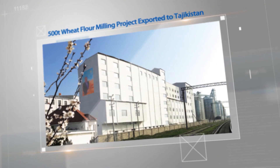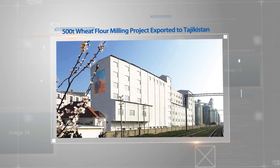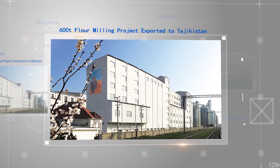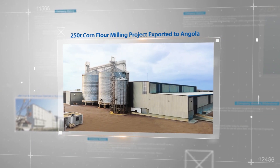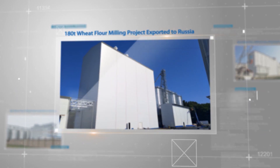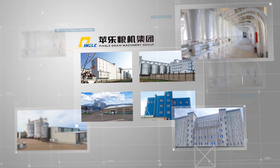Those projects include the 500 ton wheat flour milling project exported to Tajikistan, the 600 ton flour milling project exported to Tajikistan, the 200 ton wheat flour milling project exported to Cameroon, the 160 ton wheat flour milling project exported to Uganda, the 250 ton wheat flour milling project exported to Angola, and the 180 ton wheat flour milling project exported to Russia, demonstrating the company's strong strengths in undertaking large-scale complete green machine projects.